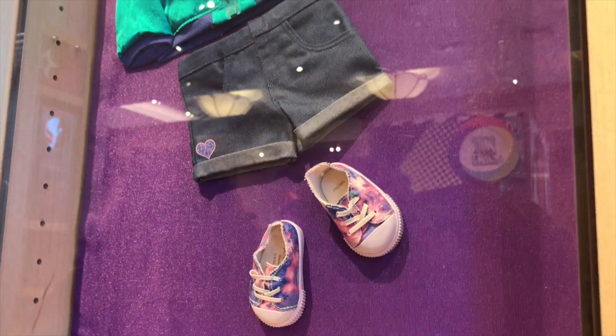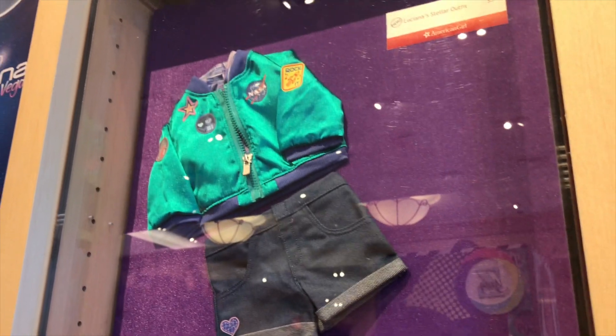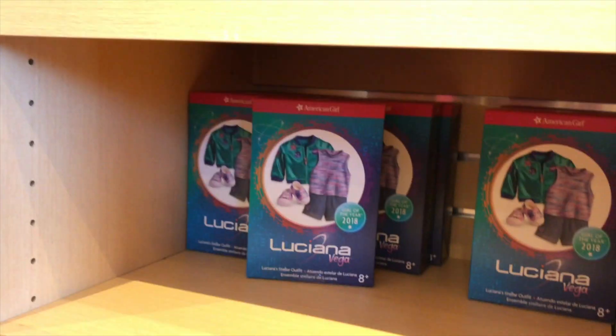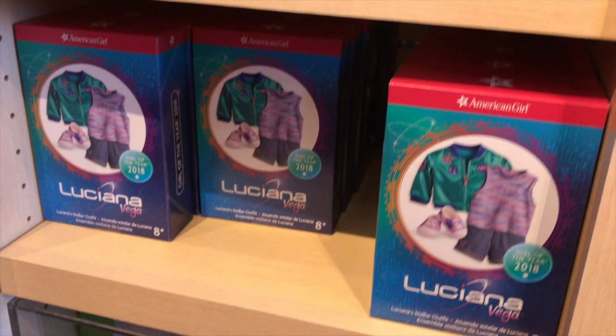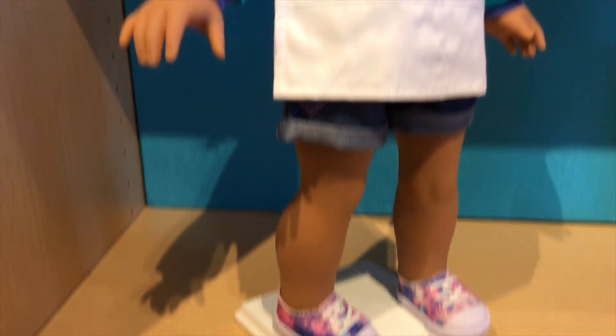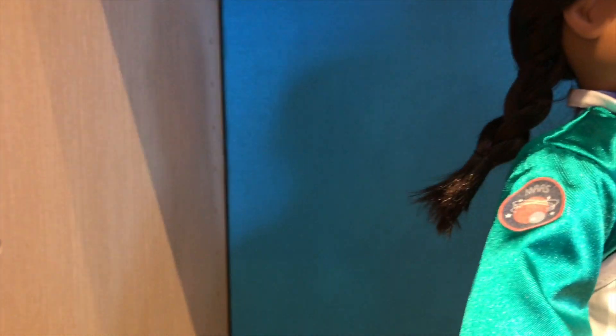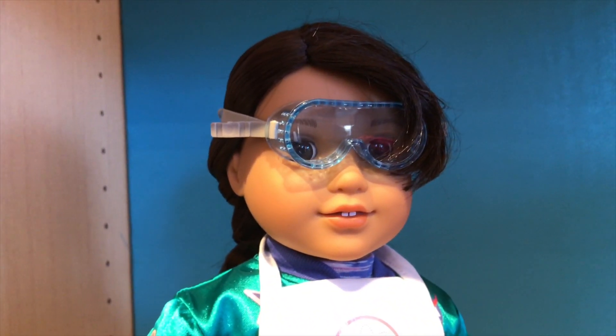Luciana's stellar outfit looks nice. I love the jeans — it has a heart on that pip. And her shoes look so colorful. I also love her tee. Here's a look at the doll in her stellar outfit. There's a badge that says Mars. She's wearing some goggles and an apron.